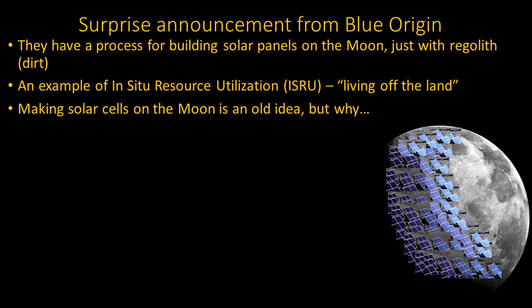Living off the land is something we really have to do well if we're going to get to space and live there in any quantity. If we don't have many people there, you can't just supply everything from Earth. One of the keys to settling the rest of the universe is living off the land, and this is a start.